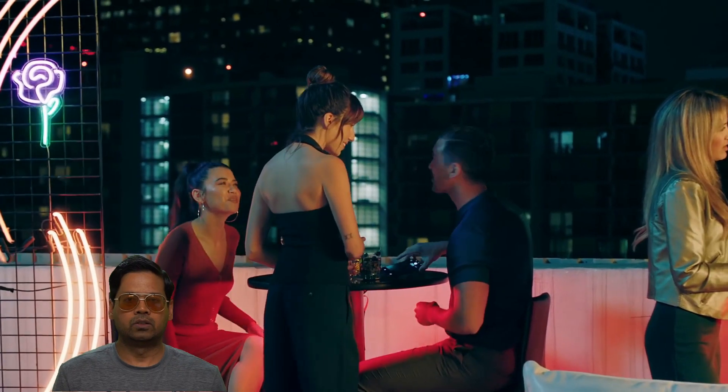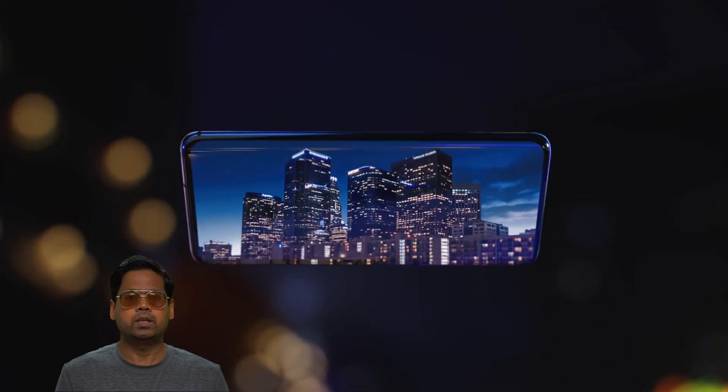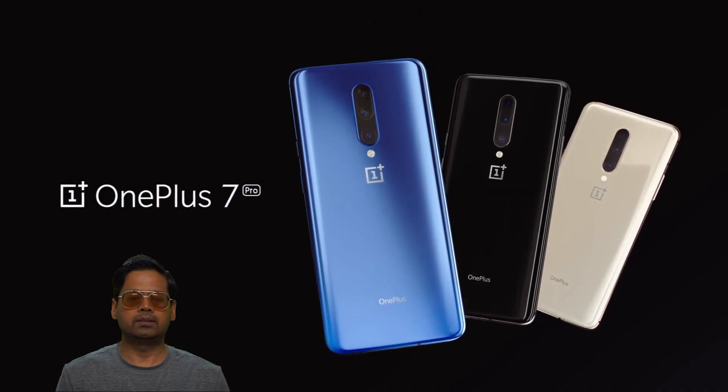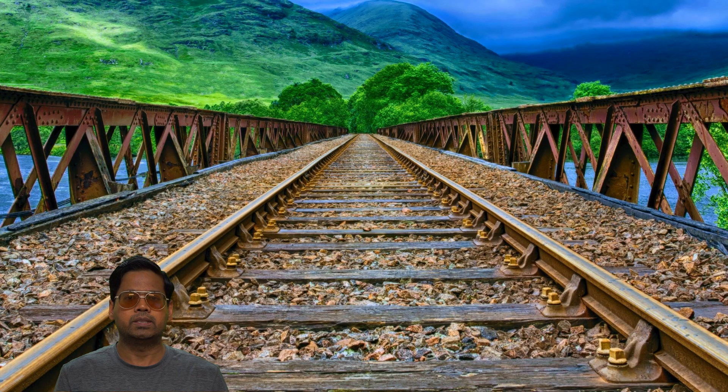Maybe that would be the OnePlus 7T. That's it, guys — those are my thoughts. Let me know what you think about this phone, the pop-up camera, the curved screen, and the 90Hz OLED panel. Share your thoughts in the comments below, and I'll see you in my next video.